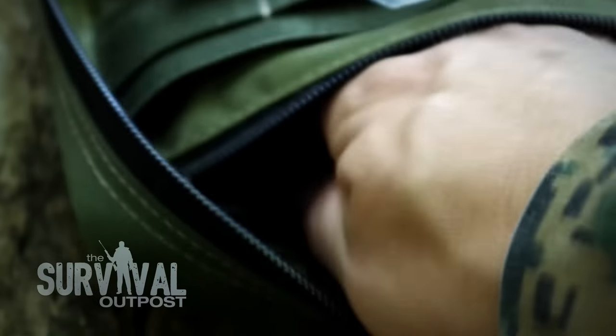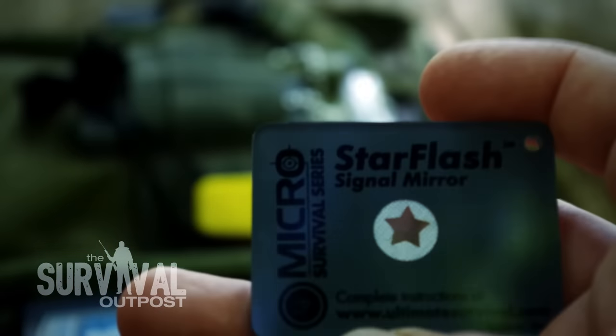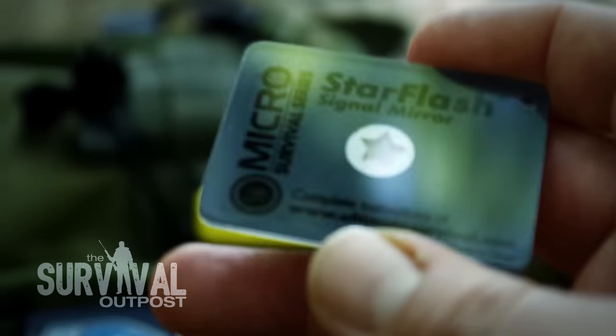The last item in that zipper pouch is a signal mirror — a common-sense addition to any survival kit. So those are the three items in the zipper compartment. Let's look at the other side.